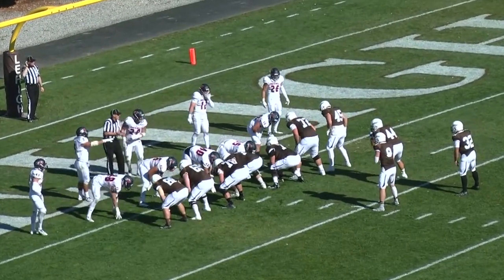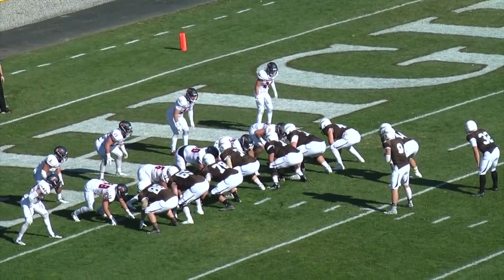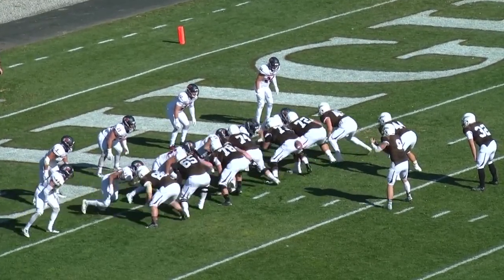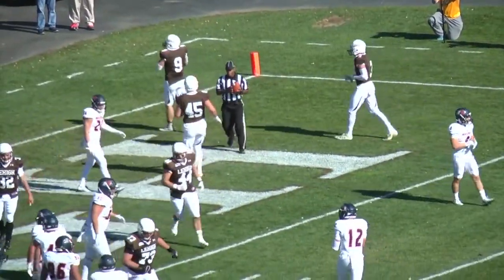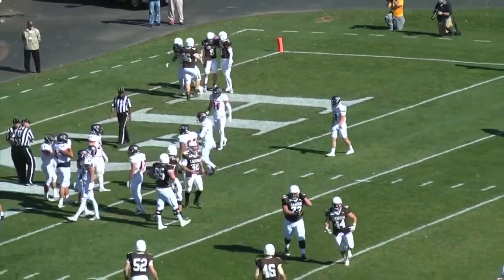Third and goal at the Buckdale one. Lehigh down 7-0. In the shotgun is Shafnisky. With a long count this time, takes the snap, rolls right. He is going to break a tackle and go in for six. He broke the tackle by Brett Burke and was able to easily come in for the first six points of the game for Lehigh.